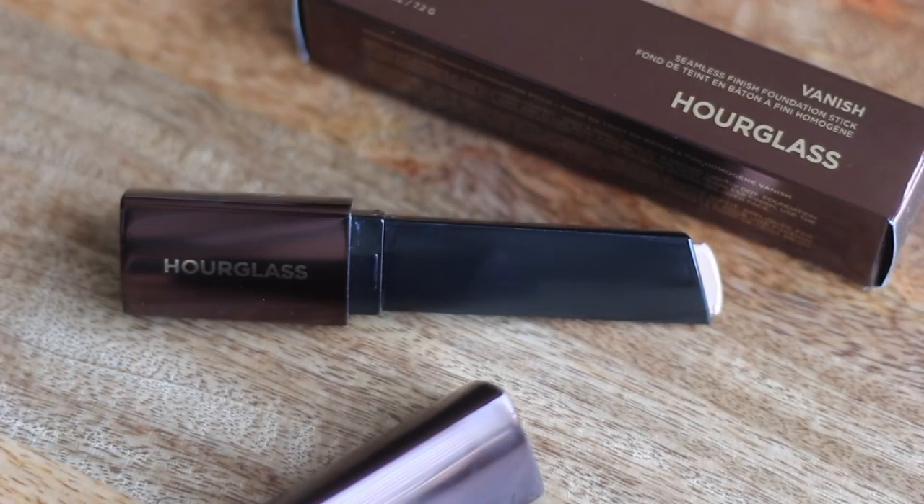I am so happy to have this back in my life. A couple months ago I got a teeny tiny sample of the Vanish Foundation Stick in either a Sephora box or a Point Perk. The color wasn't an exact match but it was close enough that I could make it work, and I loved that sample — I was so sad when it was gone. So I color matched myself to vanilla, which I'm wearing today. When I first applied it it looked a little too peachy, but once I blended it out it was okay. I just love the finish of this foundation and how well it wears throughout the day, so I'll use it in my next get ready with me video.